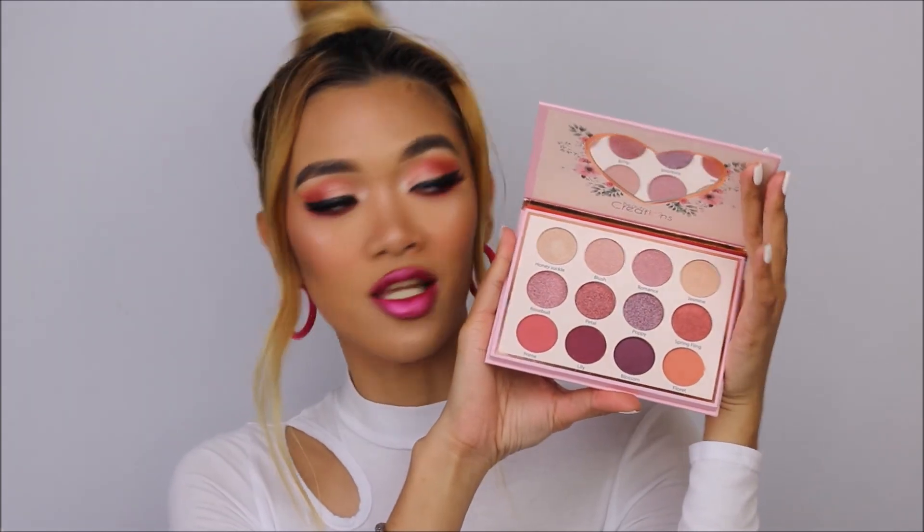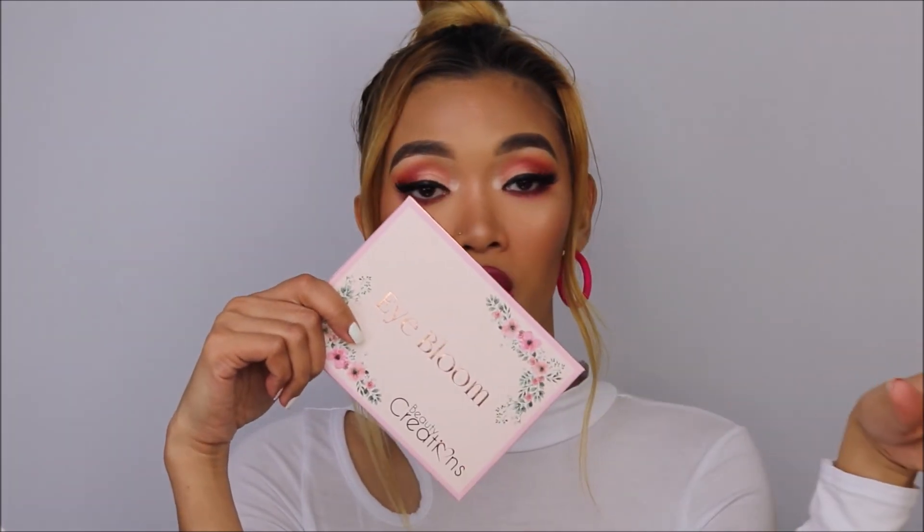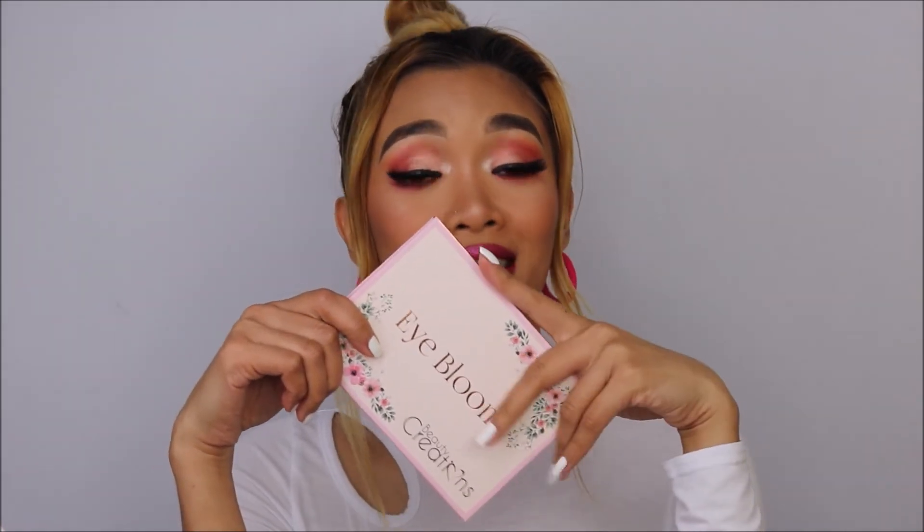I'll put links to all the products I used in the description box below so you can check them out. This is the final look — all bright pink — and I love how everything turned out. That's it for this video! I hope you loved watching. Please give this a thumbs up, subscribe if you haven't already, and I hope you have a wonderful and sweet Valentine's Day. Thank you so much for watching — I'll see you on my next one!